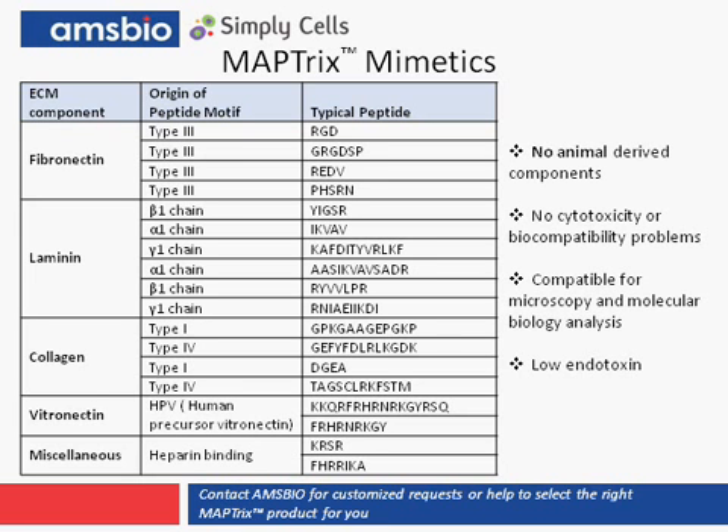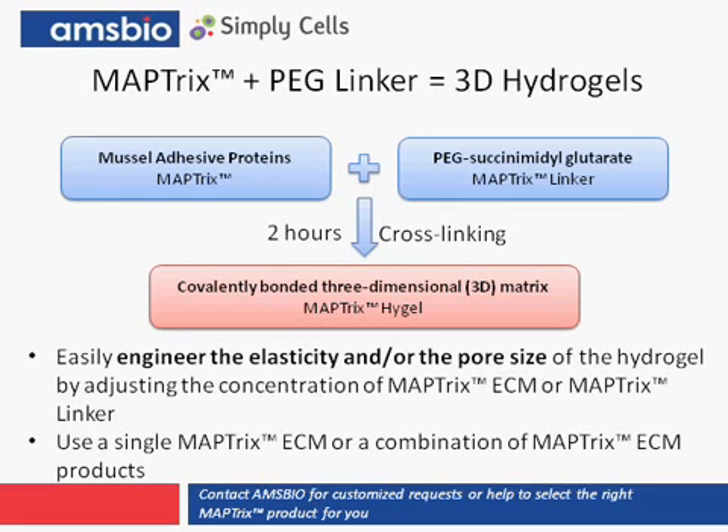Maptrix is also free of animal-derived components, and they're available with just about every integrin binding motif that's known. Customized Maptrix proteins are also available through AMS Bio. With the addition of the Maptrix linker, the Maptrix recombinant proteins can be readily cross-linked into covalently bonded 3D hydrogels, called Maptrix hydrogel. With this product, you are readily able to engineer the elasticity and/or pore size of the hydrogel by adjusting the concentration of the Maptrix ECM or the Maptrix linker protein.